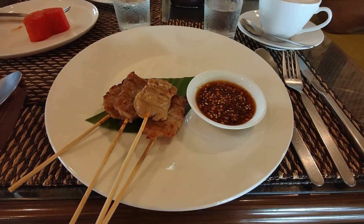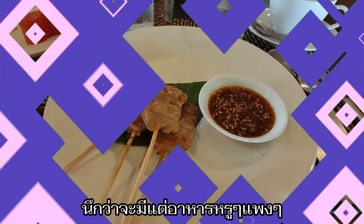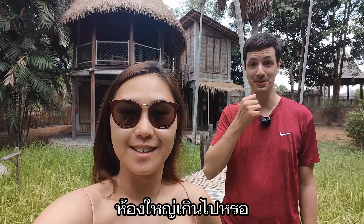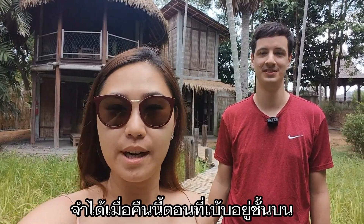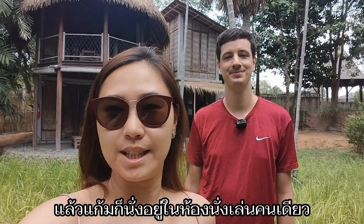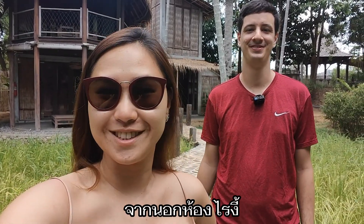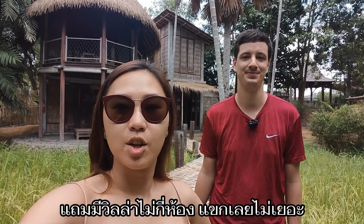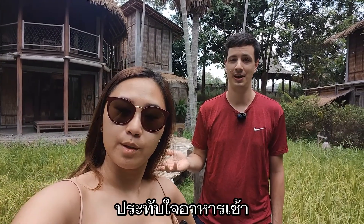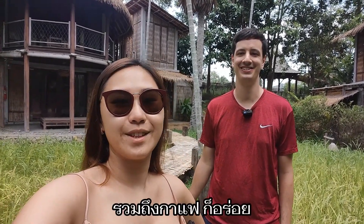I can't believe they have moo ping here! Why is moo ping a Thai breakfast? It's a super nice restaurant — I thought they only had fancy food. The breakfast was really good. Everything we had from the avocado toast to moo ping, eggs benedict — everything was good, and the coffee was good too.